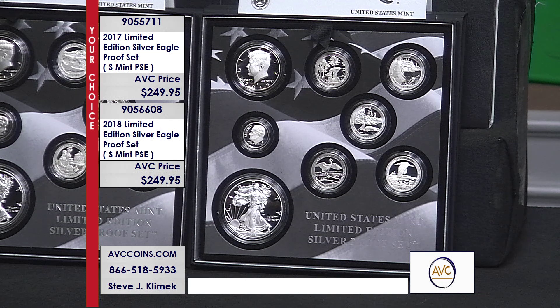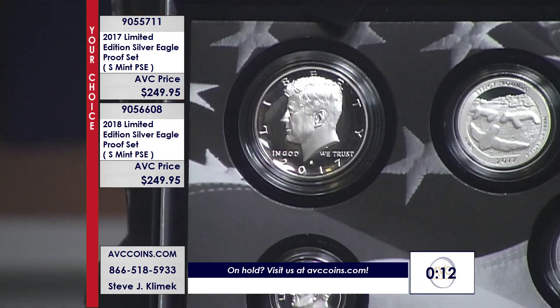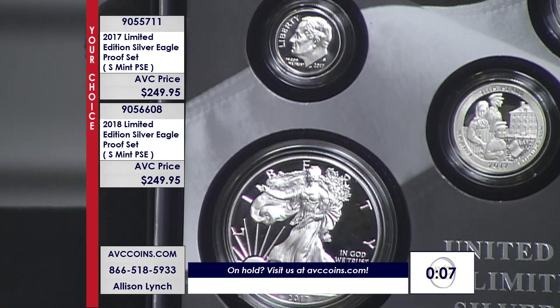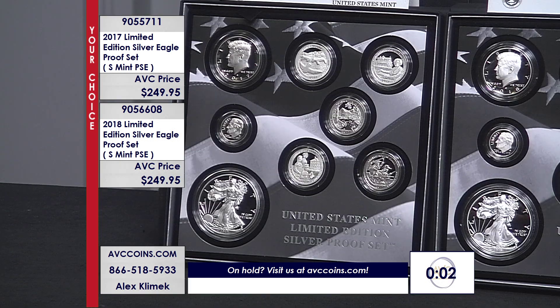We're down to only a handful of these left. We thank you all for spending a few minutes with us on it. Love the series — every year it's the last set released and we're always waiting for it. And what happens? Boom, it's gone. These two are no different, especially the 17, because it was 25,000 less than the congrats. Join us — these are the San Francisco proof, so on the reverse side of that silver eagle, each one of these you'll see that S mint mark. Make sure you check your coins when you get them. You're going to love these sets.